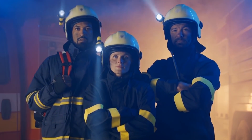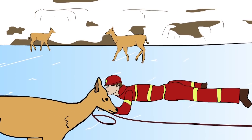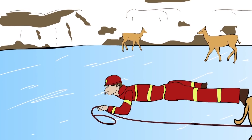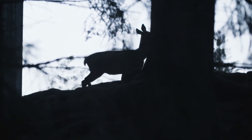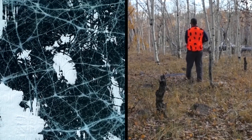Luckily, the fire department did an amazing job. A rescuer crawled onto the ice on his stomach, very slowly so as not to scare the deer or break the surface of the pond. He then attached a rope to the deer and slowly dragged it back to solid land. Once released, it pranced off into the nearby woods without so much as a thank you. It might want to stay away from the lake and the gun club!